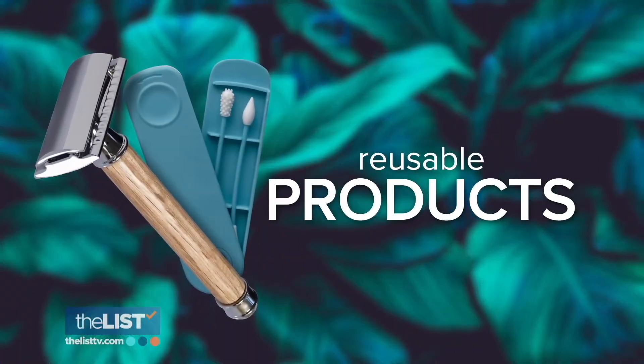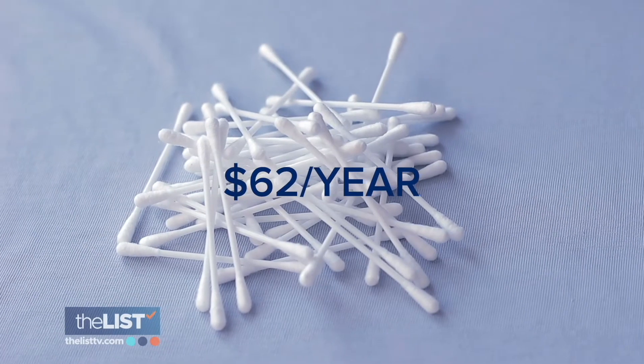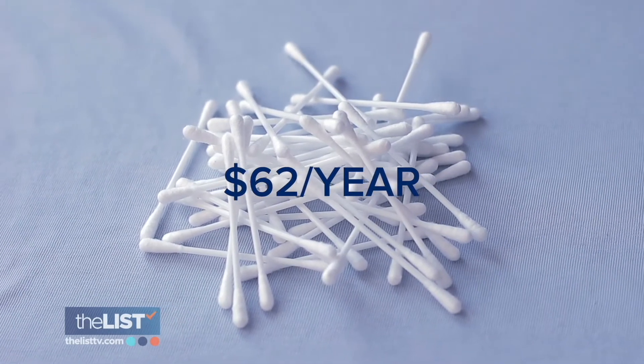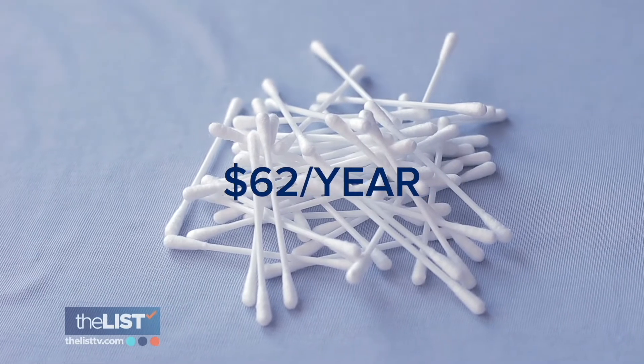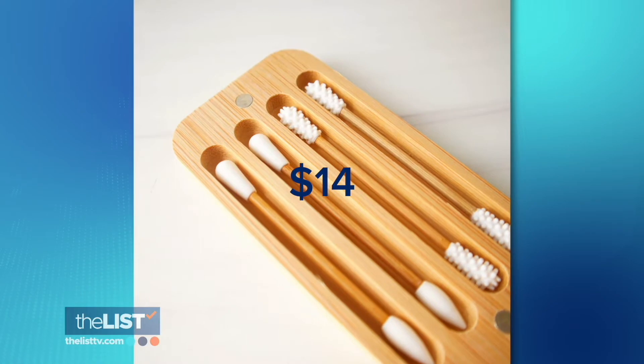Her next tip is to choose reusable products. She says to focus on reusables as much as possible — reusable razors, reusable makeup remover pads. She says the average family spends $62 a year on disposable ear swabs, but there's a reusable option online for $14.